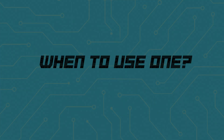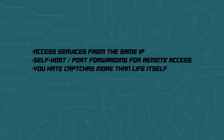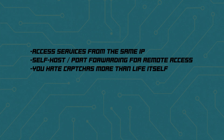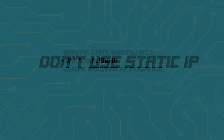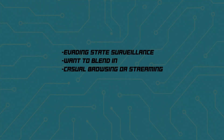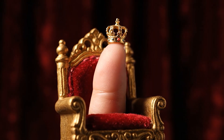Use a static IP if you need to access services from the same IP each time you're online, you are self-hosted or need to set up port forwarding for remote access, or you hate CAPTCHAs more than life itself. Don't use one if you're evading state surveillance, you want to blend into the noise, or you're just casually browsing or streaming. Rule of thumb: use a static IP only if you need consistency — remote access, banking logins, hosting stuff. Otherwise, stick with rotating IPs for stronger anonymity.